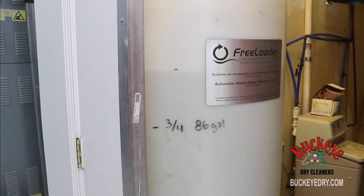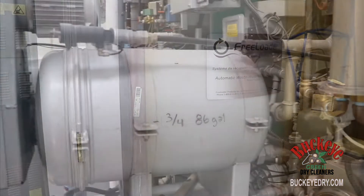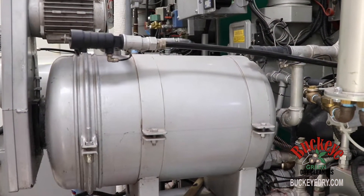The cooling water is recovered for reuse in our wet cleaning machines, while solid contaminants from the dry cleaning process are filtered out to this tank.